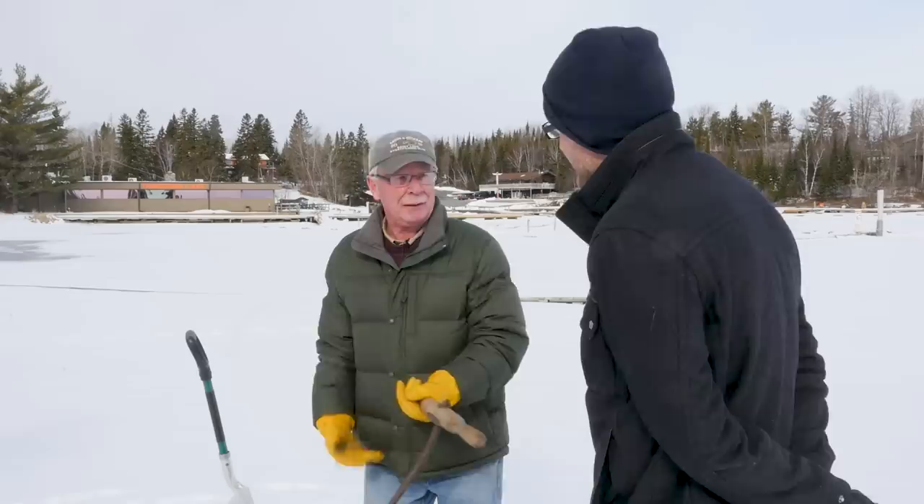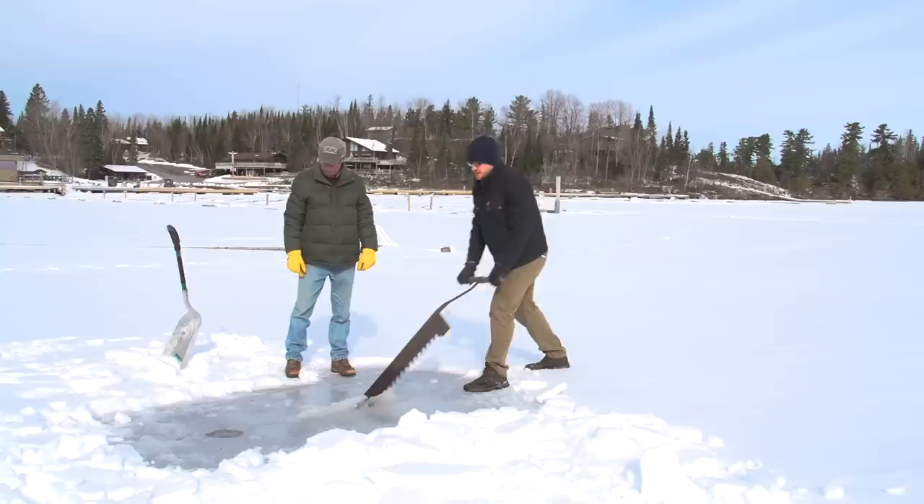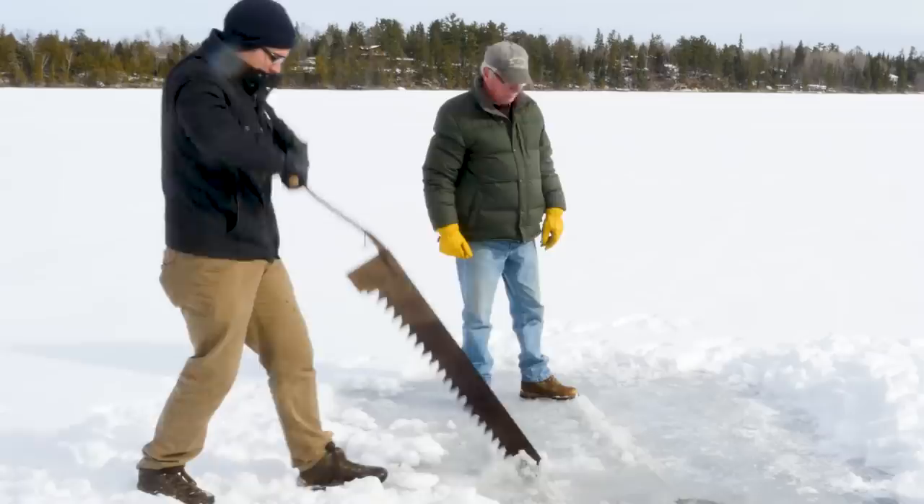I'm here to do that now. We're kind of stepping way back in time with this particular saw here. Just give it a try and see how much work it is. I'm starting to feel it in the arms, getting a little sore, a little tired. I don't know if I can do all of our ice this way.